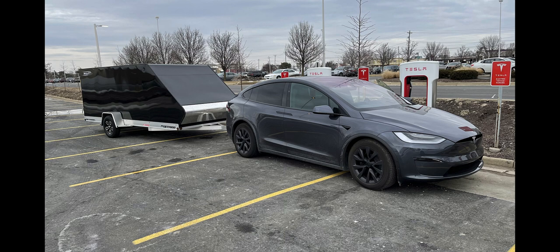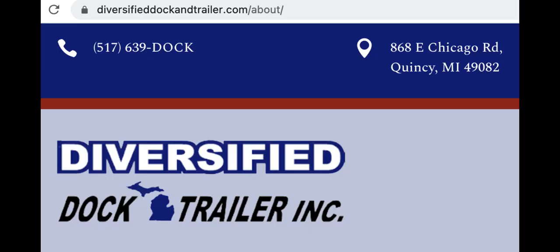My next project is I wanted to find a trailer that I could put as many solar panels on as possible, and perhaps use it for some road trips. After searching long and hard, I found this ProStar Bullet, which is a newer trailer made in Quincy, Michigan, and it's only 1,200 pounds.